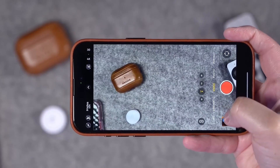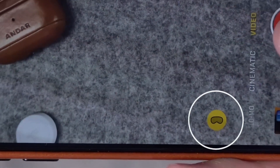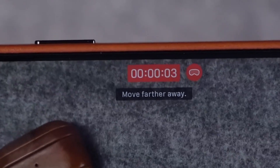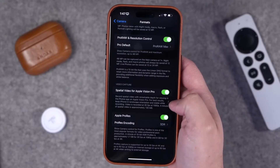Now, let's talk about something truly futuristic: spatial video recording. Exclusively for iPhone 15 Pro and Pro Max users, iOS 17.2 lets you capture videos that will be viewable in 3D on the upcoming Vision Pro headset. Just go to Settings, tap into Camera, select Formats, and toggle on Spatial Video for Apple Vision Pro.